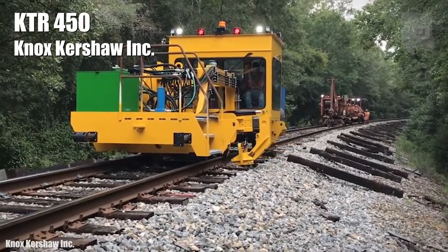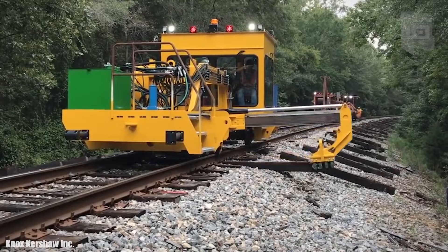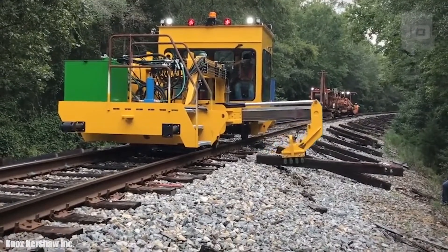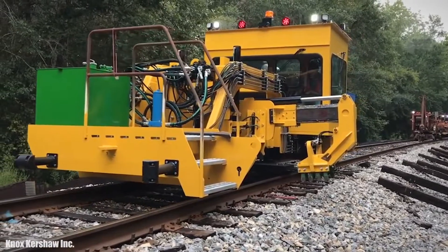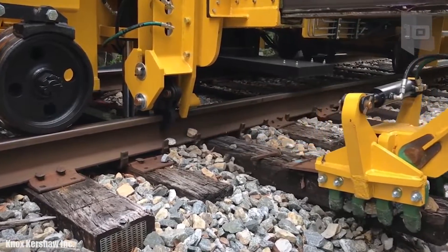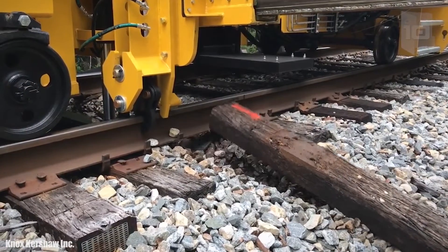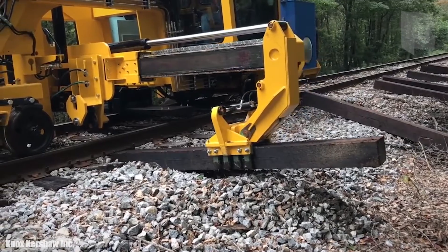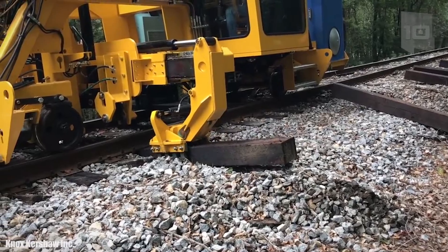Number 9: KTR 450. It is a railroad maintenance machine manufactured in the United States, used to change damaged railway sleepers and replace them with new ones. It is 25 feet (7.6 meters) long and weighs 10 tons. It has an extendable steel arm that works with chains, capable of exerting a force of up to 10 tons. Its head holds the railway sleeper to remove it from the track and then insert a new one in its place.